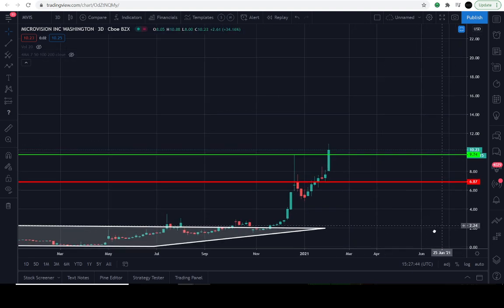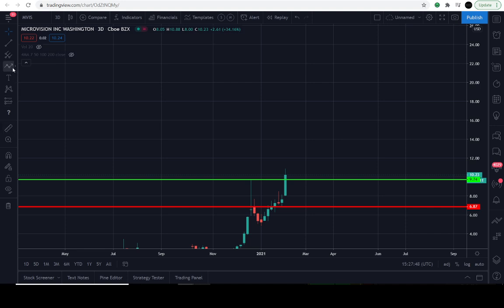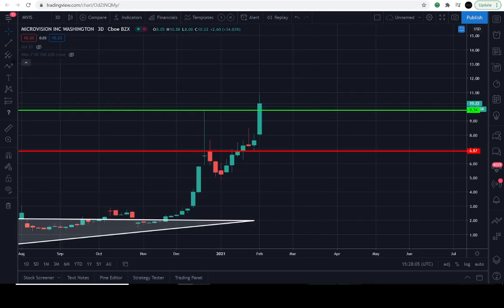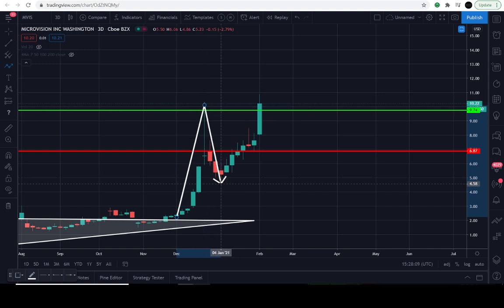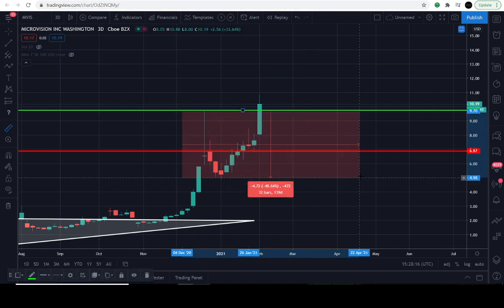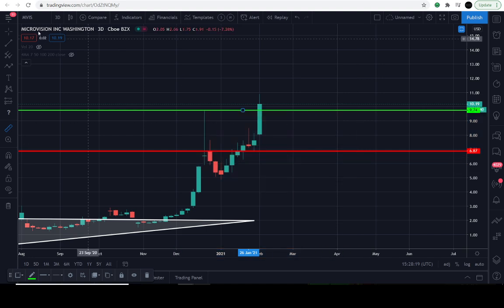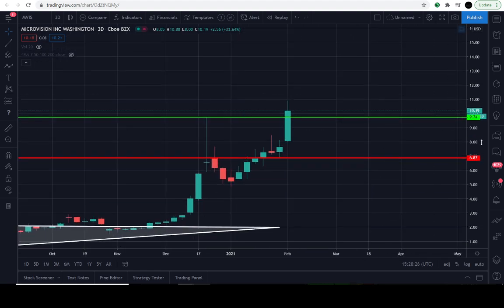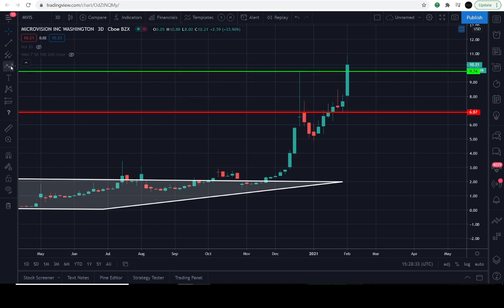If it can hold $9.74, I can see a conservative price target of $13 overhead. I know everyone wants MicroVision to blast off — I'm invested in it too — but I'd much rather see nice healthy moves. When it got rejected from the $9.74 level, it did about a 30% retracement. That's healthy; that's how markets operate with their ebbs and flows. It then retraced approximately 50% — beautiful. On the next thrust to the upside, expect volatility.